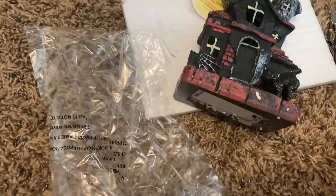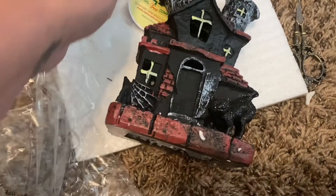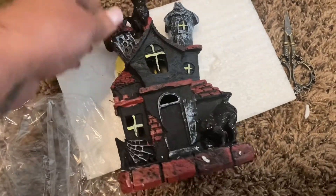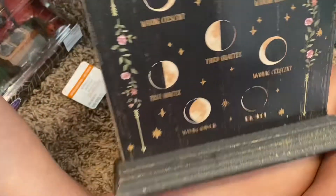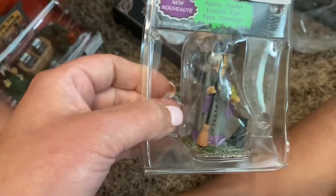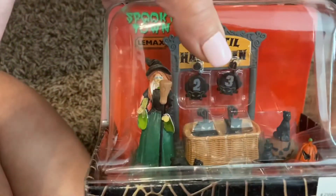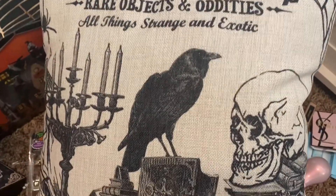I got a Michael's order because there was a coupon online. I got a light-up house with Halloween stuff and there's a witch. I got this other witch — I'm not going to take it out of the plastic yet. I hate it when these look bigger online and I don't know they're little figurines. I also got one each of the pillows to go with that other pillow I got.